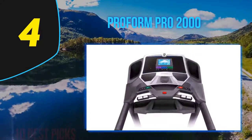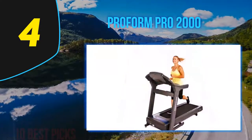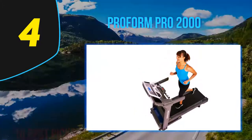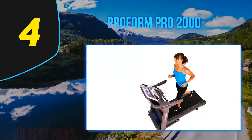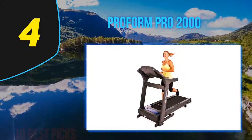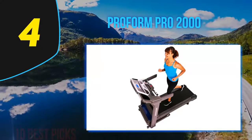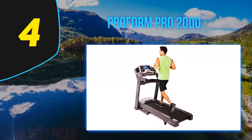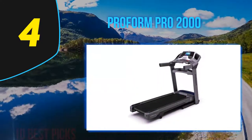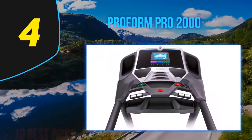The Smart Pro 2000 residential treadmill is the 2019 edition of the ProForm Pro 2000, which has received good reviews and become a customer favorite. It comes with a few upgrades in line with contemporary fitness demands. The Pro Series is ProForm's top treadmill line, and the Smart Pro 2000 is the entry-level unit in that collection. The 10-inch Smart HD touchscreen console is large enough to use without disrupting your workout, and it comes with a one-year family membership to iFit, bringing high-definition trainer-led workout videos from around the world, with live trainers who can physically guide your machine remotely.